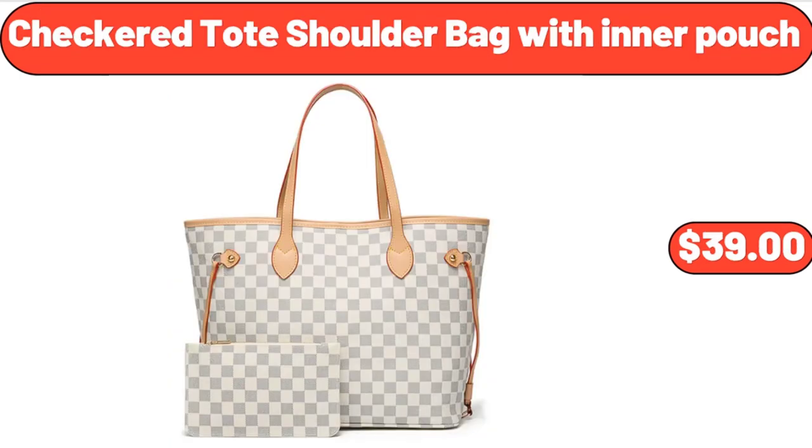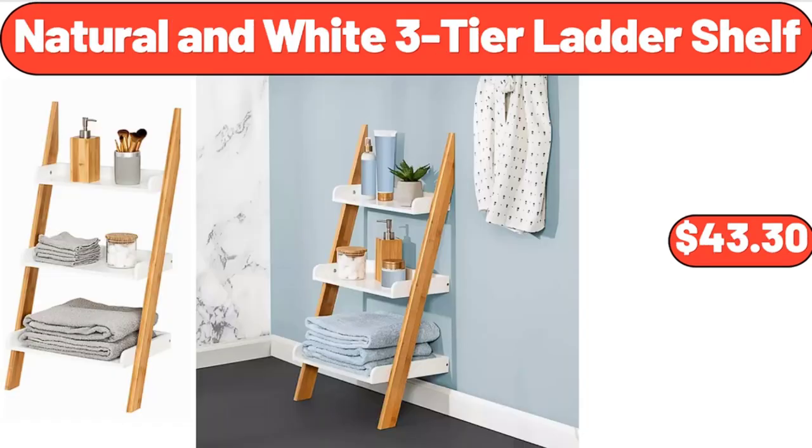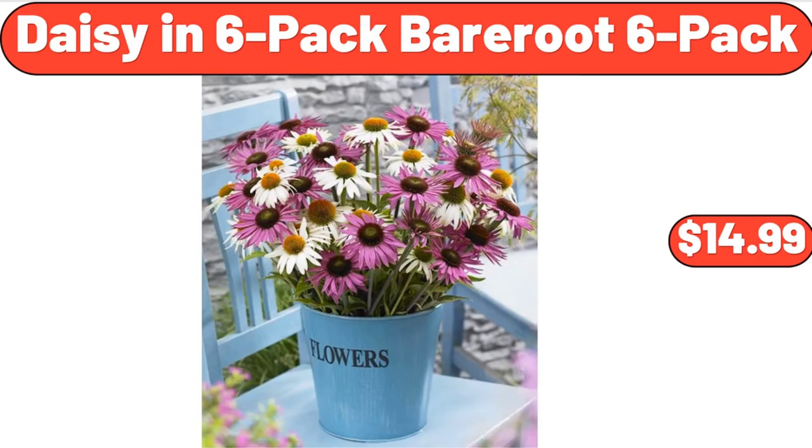Checkered Toad Shoulder Bag with Inner Pouch, $39. 10-Piece Bath Edit Plastic Modular Storage, $19.97. Natural and White 3-Tier Ladder Shelf, $43.30. Red Geranium in 2.5 Quart Pot 3-Pack, $41.98. Daisy in 6-Pack Bare Root, $14.99.